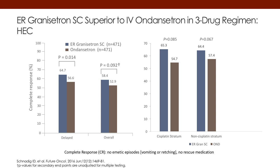On the right side, if you look at platinum versus non-platinum, you can see the superiority of the granisetron extended-release three-drug combination versus the ondansetron three-drug combination.